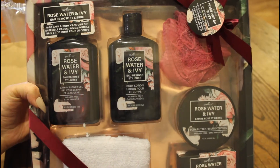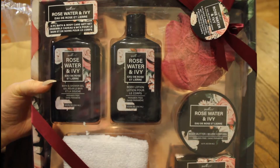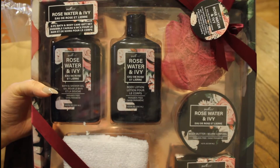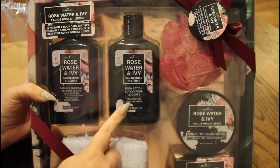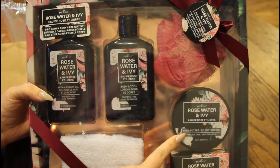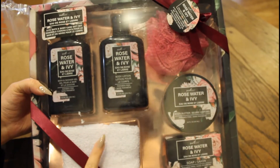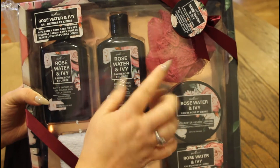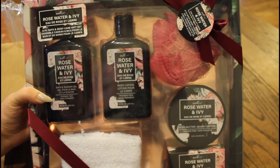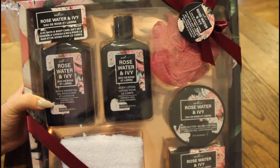I also got this set here — it's rose water and ivy bath and shower gel, and it has the body lotion, the body butter, it has soap, it has this cute little washcloth that comes with it, and a little poof ball. This is a whole set. I can smell it already and it smells so, so good.